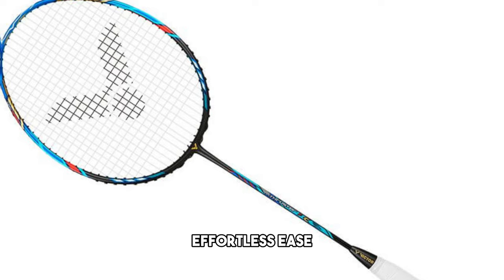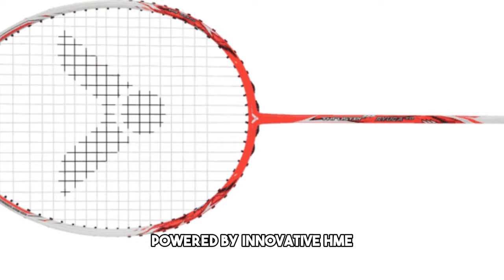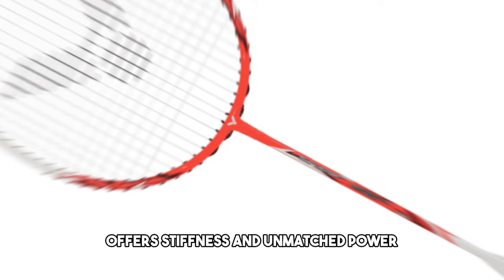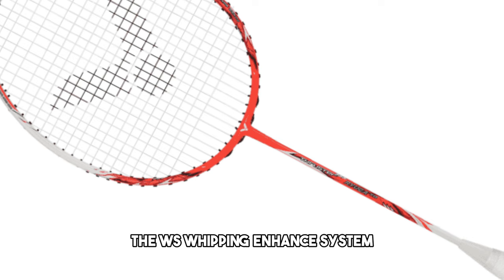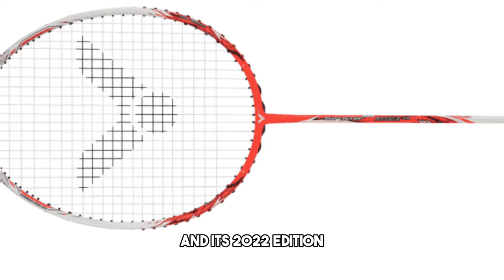Last but not least, we have the Victor Thruster Ryuga, the choice of Malaysian badminton champion Li Zi Jia. This racket, powered by innovative HME — high-modulus extreme technology — offers stiffness and unmatched power. The WS, whipping enhanced system, ensures sharp attacks and superior responsiveness. For advanced players who love offensive shots, the Thruster Ryuga and its 2022 edition Ryuga 2 are fantastic choices.